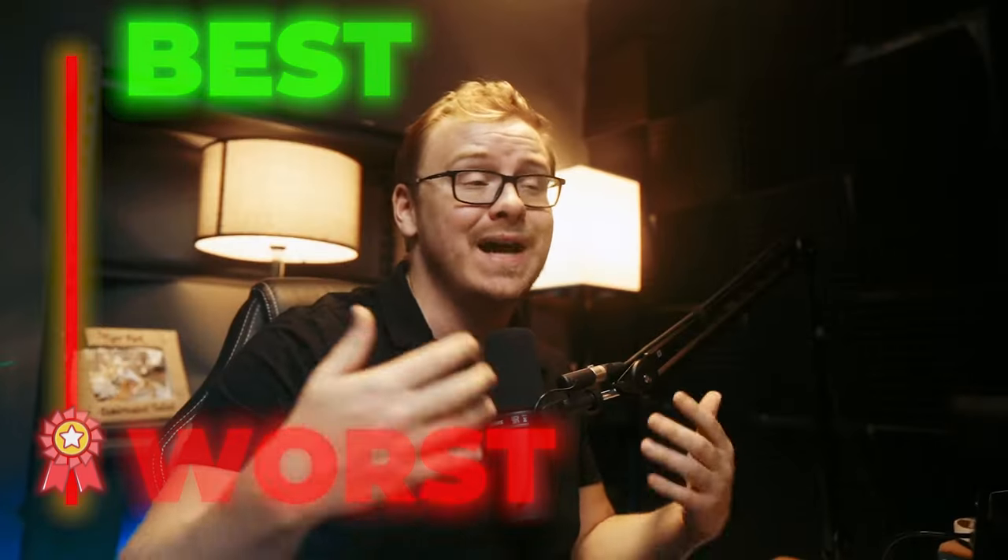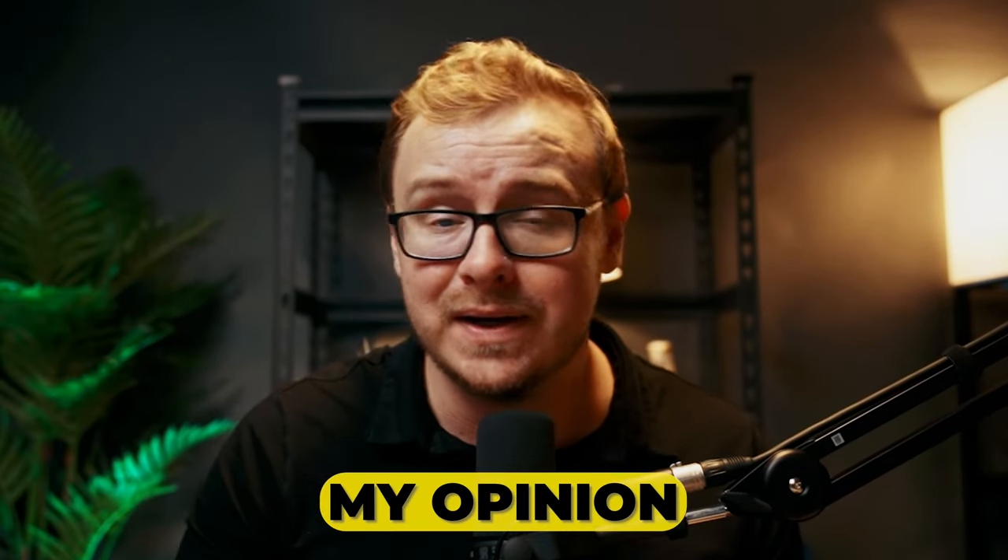You guys asked for it and I'm going to deliver: the IT certification tier list. We're going to be ranking the best and the worst IT certs — both certifications and certificates — from S tier, which is the best, to F tier, which is the worst. Keep in mind, this is just my opinion, but it's based on my own experience, the experience of my students, and the experience of experts that I asked.